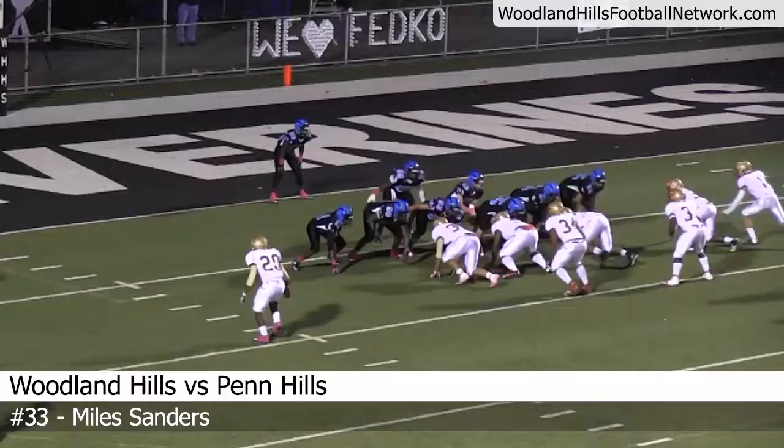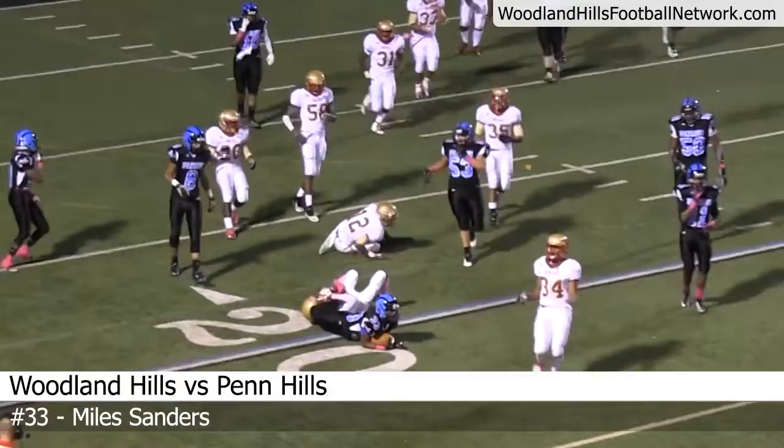First down. 1:01 to play in the first quarter. Woodland Hills up 7-0. Miles Sanders takes the handoff and he is brought down after picking up 13 yards.